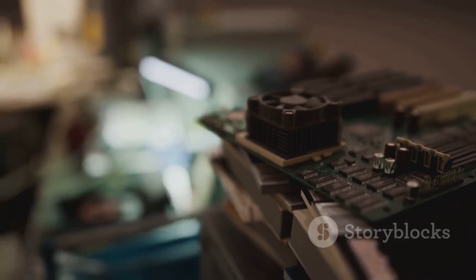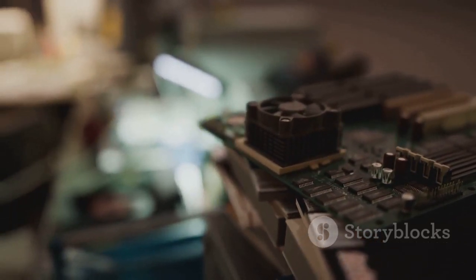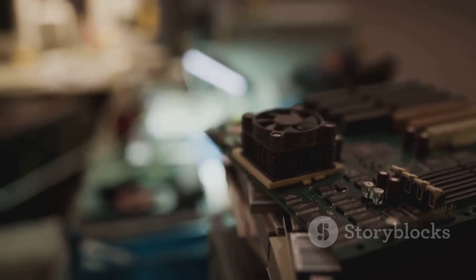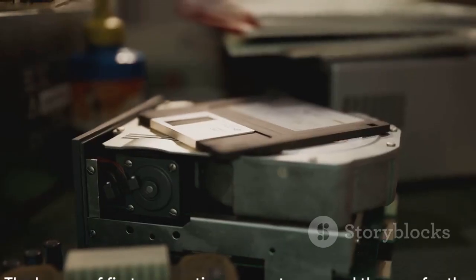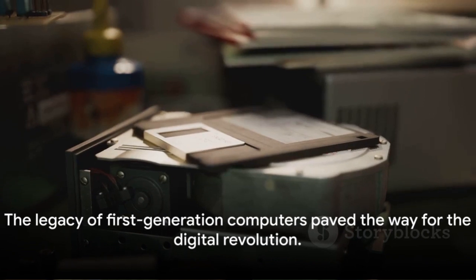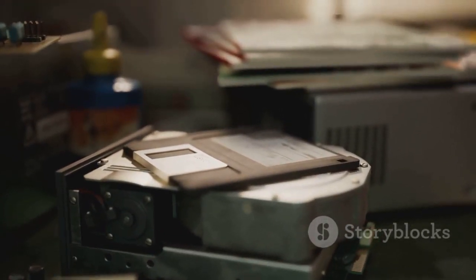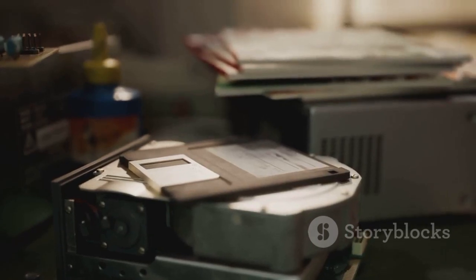So the next time you tap away at your sleek modern computer, spare a thought for its hefty, power-hungry ancestors, the first generation of computers. They may have been cumbersome and limited, but they were the trailblazers, paving the way for the digital revolution that has transformed our world.